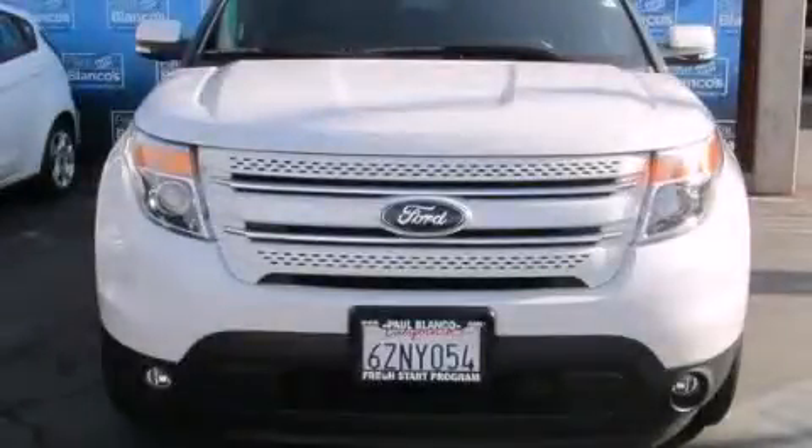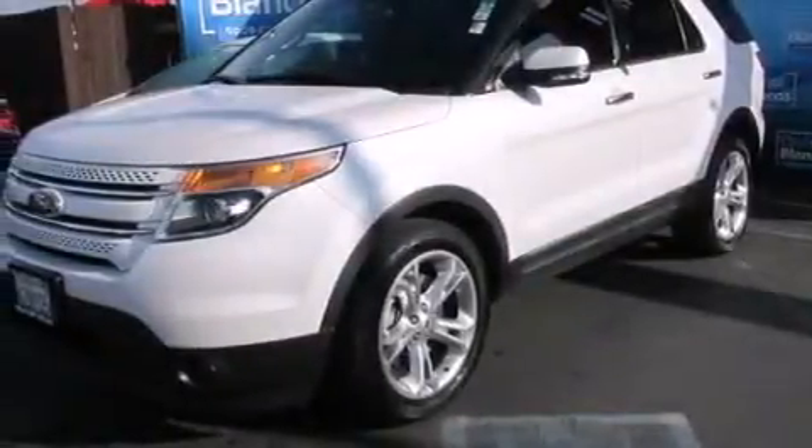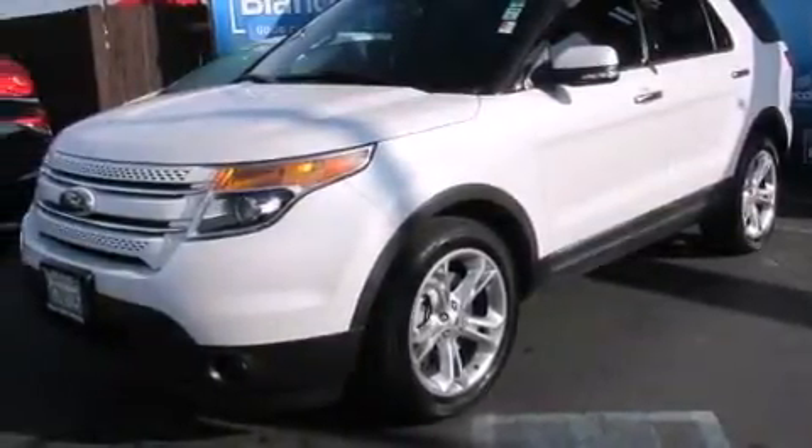This is a 2013 Ford Explorer, a vehicle with safety, comfort, and space. It features a 3.5-liter engine, a six-speed automatic transmission, and four-wheel drive.